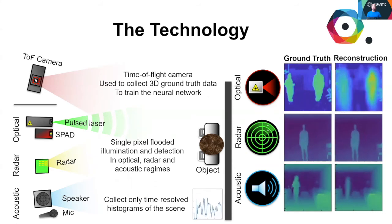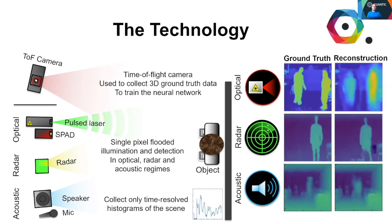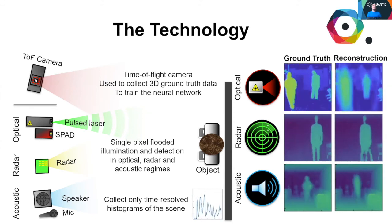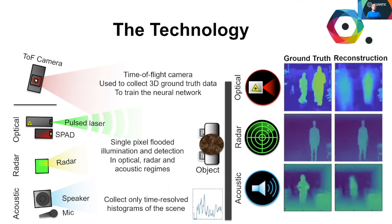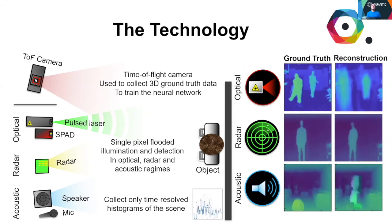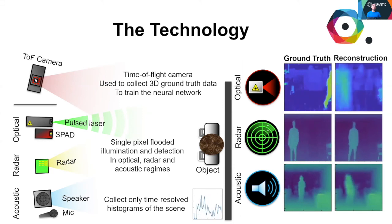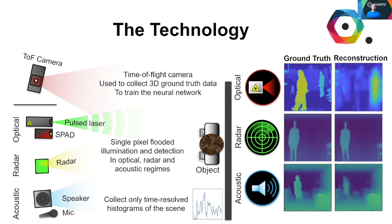In our most recent works, we have switched to using a credit card sized radar emitter and receiver, and even had success in demonstrating the same principle with a cheap desktop speaker and microphone. As can be seen on the right hand side, we are able to reconstruct simple scenes in real time after training using the time-of-flight camera, resulting in single-shot 3D images from single pixels in three different regimes.